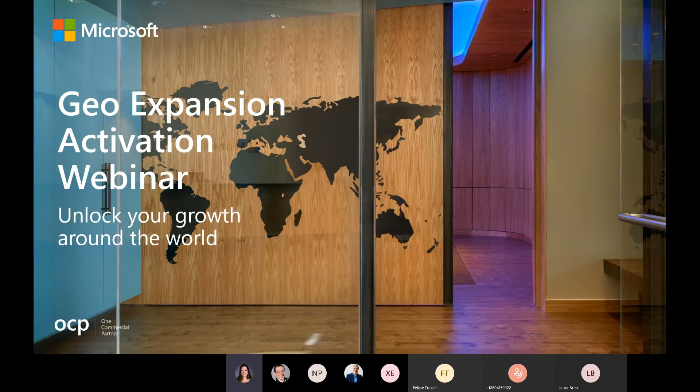Welcome, everyone. I appreciate everybody attending our first activation webinar for our new geo-expansion program this year. I am Wendy Dittmore, and I drive the execution and strategy overall for this new program. I sit in our One Commercial Partner team in our go-to-market services, very much focused on our program and how we do go-to-market services that can help you really take advantage of all the opportunities when you land into new markets.